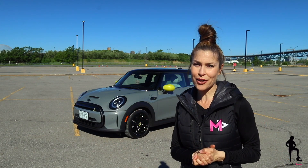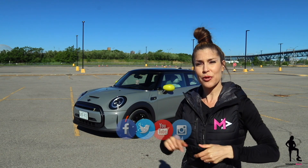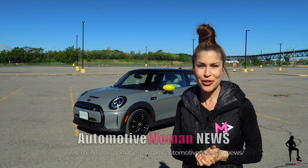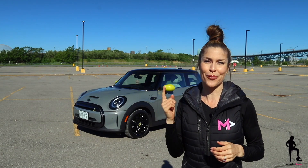So first I'm going to take you for a walk around, have a closer look at that interior, and then finish it off with a test drive. But don't forget, connect with me on social media or check out my latest webpage, Automotive Woman News, because I'm keeping you up to date on all the latest automotive and motorsport news from around the world.